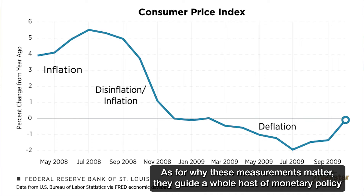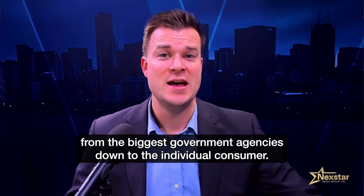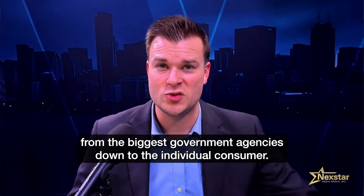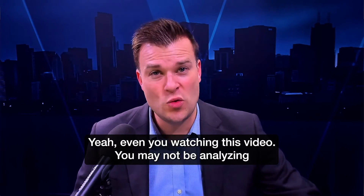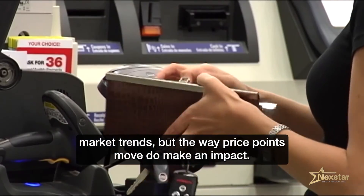As for why these measurements matter, they guide a whole host of monetary policy and spending decisions from the biggest government agencies down to the individual consumer. Even you watching this video — you may not be analyzing market trends, but the way price points move does make an impact.